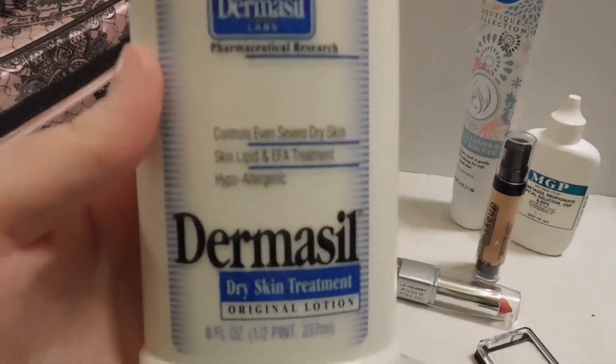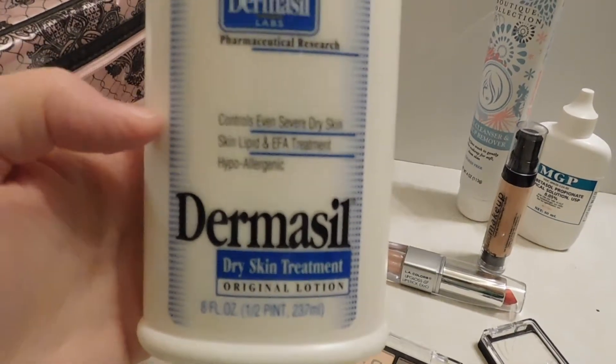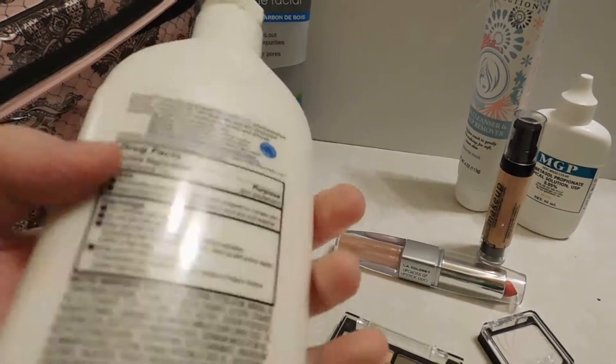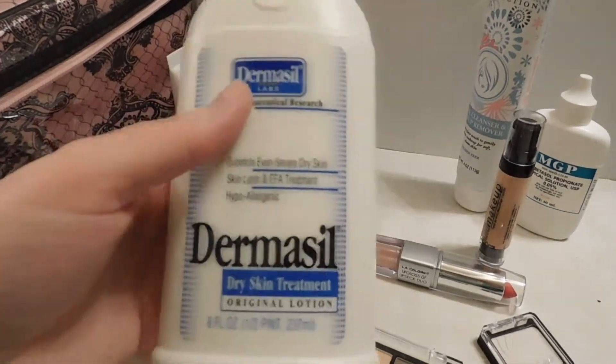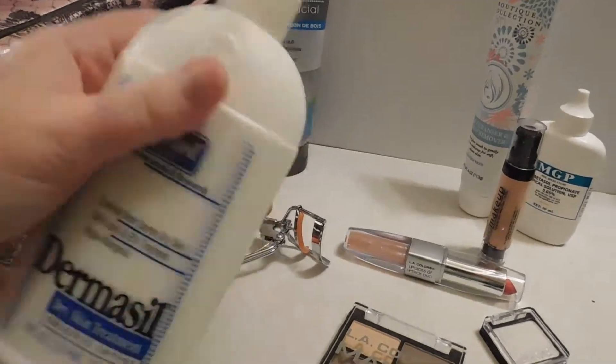I got this lotion — it's Dermacil Dry Skin Treatment Original Lotion. It says it's good for super dry skin. I don't think this will help out with my psoriasis by any means, but having dry skin anyway, I just thought I would give this a try for a dollar, and that's a pretty good size for a dollar.